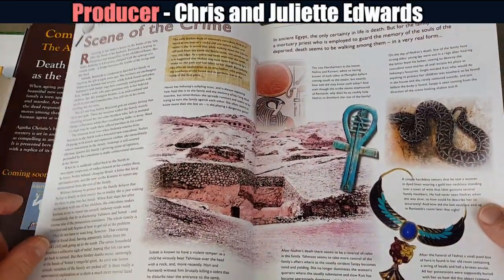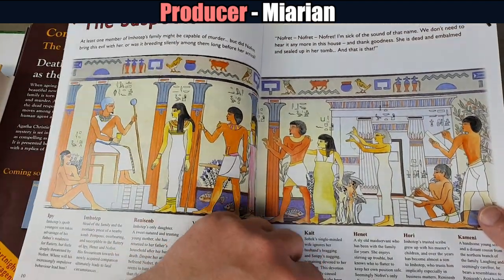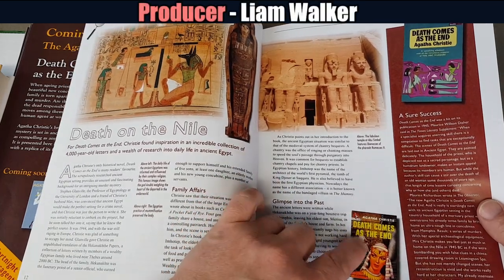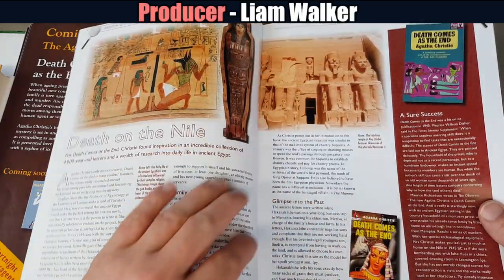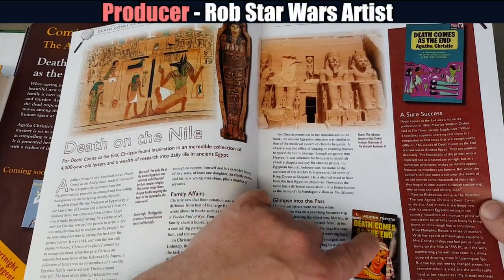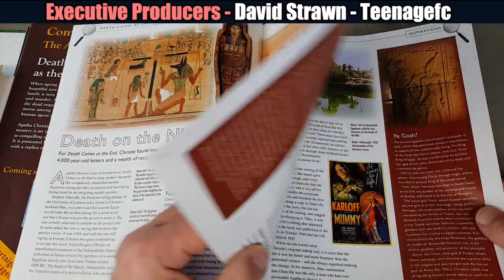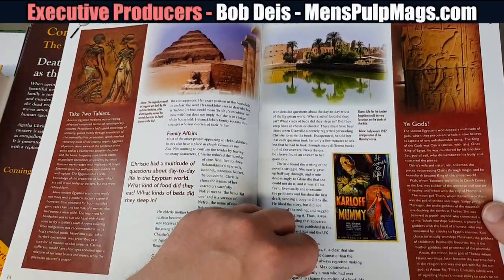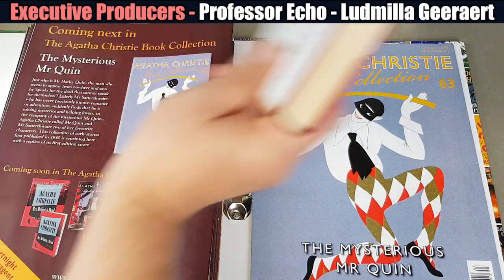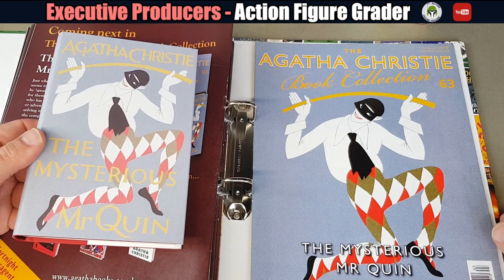We're into the early 1970s now. I love all these Egyptology references. There's the Pan edition — I actually do have that one. I got that Pocket one earlier this year from Zardoz Books, and I'm very pleased to get it. Another great one now: The Mysterious Mr Quin — I really, really like this one.